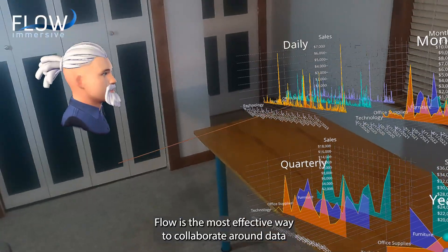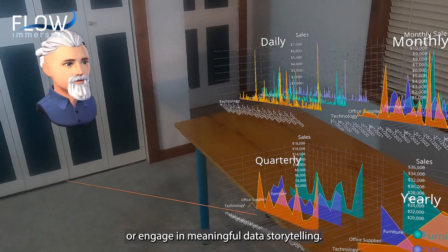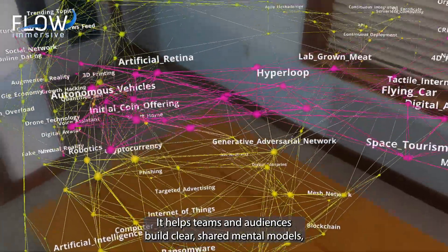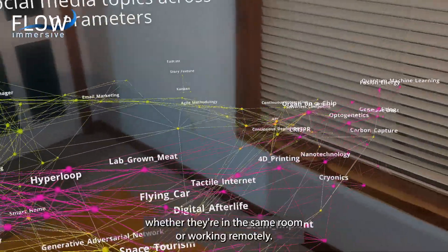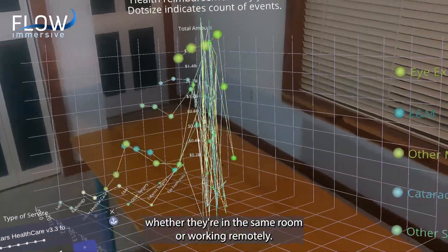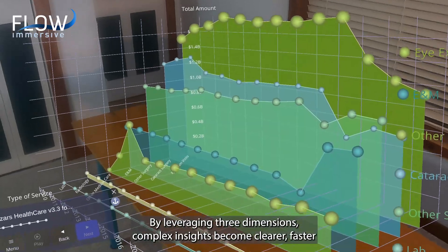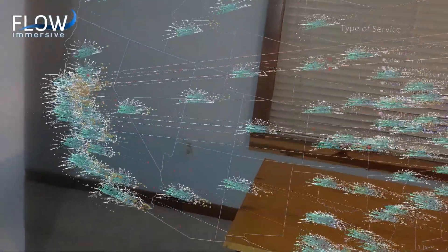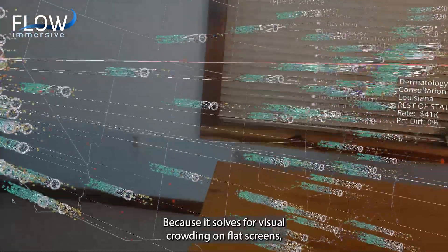Flow is the most effective way to collaborate around data or engage in meaningful data storytelling. It helps teams and audiences build clear, shared mental models, whether they're in the same room or working remotely. By leveraging three dimensions, complex insights become clearer faster.